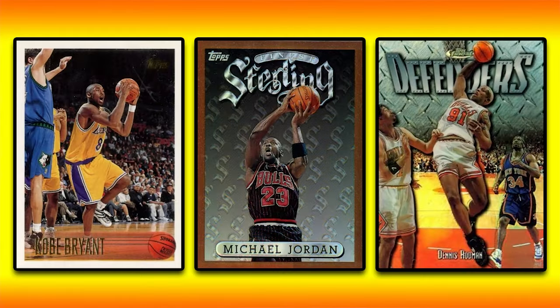Hey, what's up guys? Steve here and today we're going to take a look at the 50 highest selling 1995 through 1999 basketball cards from the PWCC weekly auction that ended on January 7th.